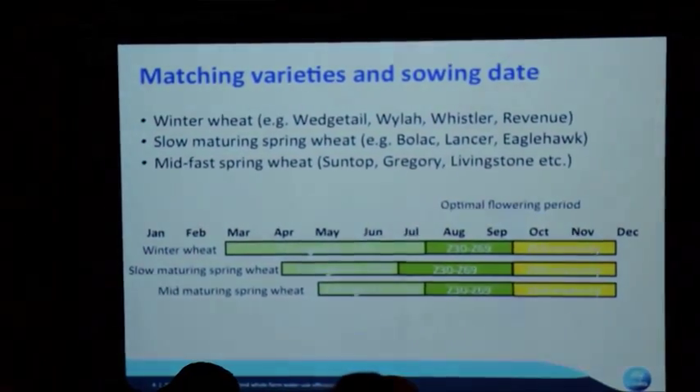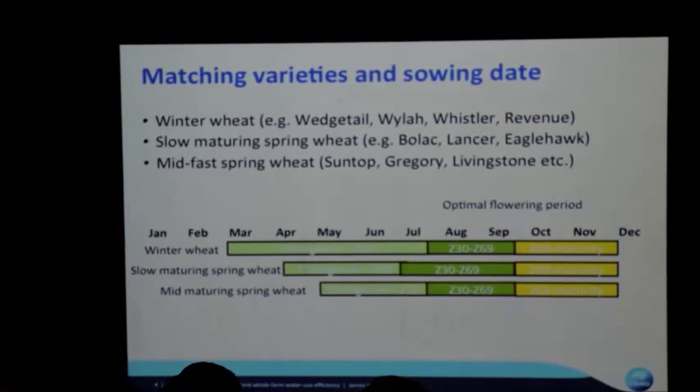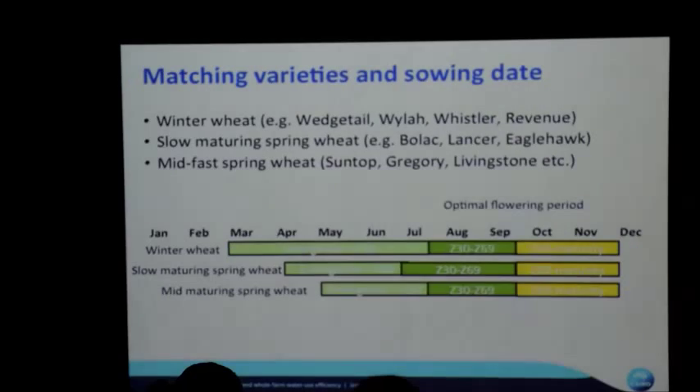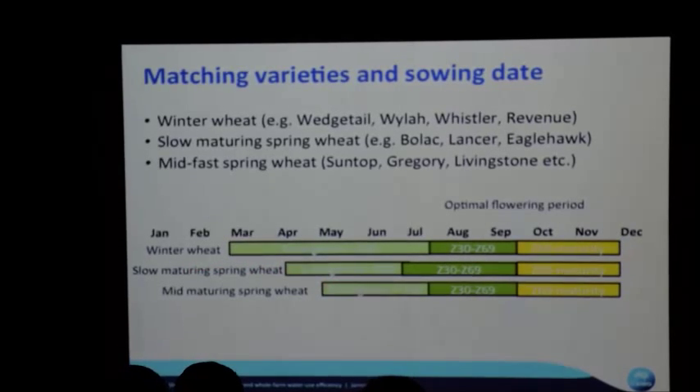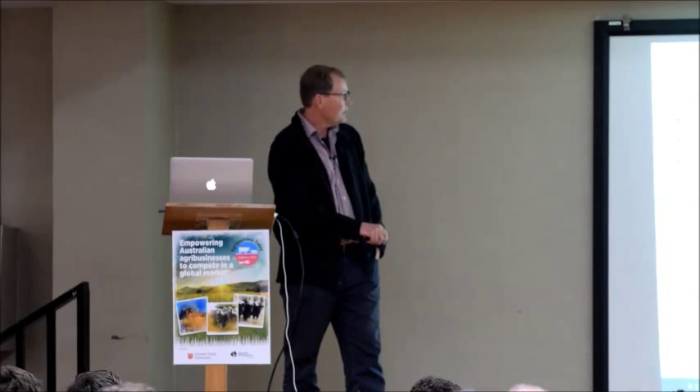If you know the optimal flowering period for wheat in a particular area is around September, you have a lot of options — different crops to sow depending on when you get a sowing opportunity to hit that same flowering period and optimise yield. Winter wheats can be sown earlier, slower maturing spring wheats a bit later, shorter wheats later still. There's a range of canola, barley, and other varieties where the same principle applies. Crops sown earlier will tend to have higher yield potential, though the year determines whether you see that potential.